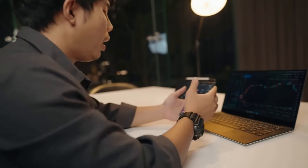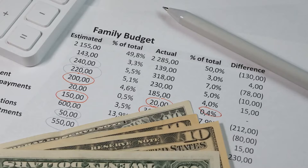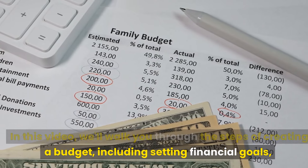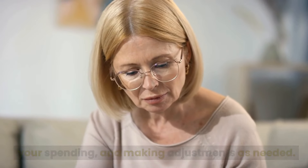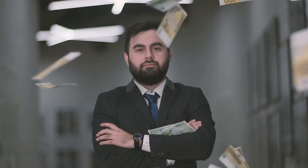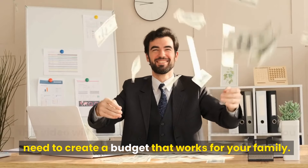Are you looking to take control of your finances and achieve your financial goals? Budgeting is an important tool that can help you do just that. In this video, we'll walk you through the steps of creating a budget, including setting financial goals, determining your income and expenses, tracking your spending, and making adjustments as needed. Whether you're a first-time budgeter or looking to improve your current budgeting process, this video will provide you with the tools and tips you need to create a budget that works for your family. Let's get started.